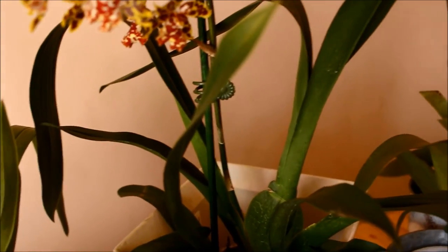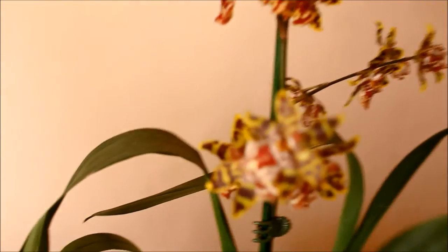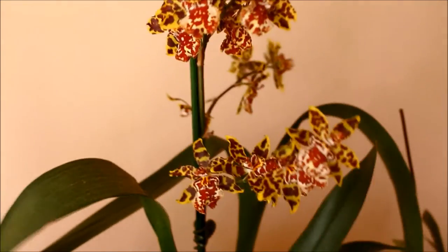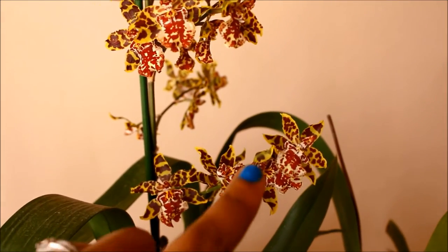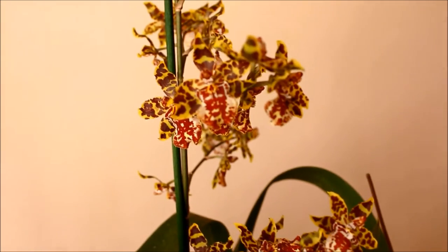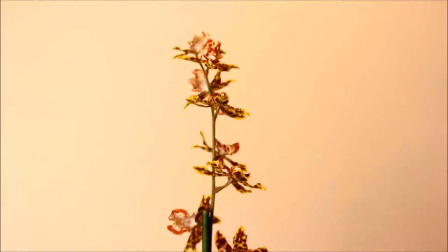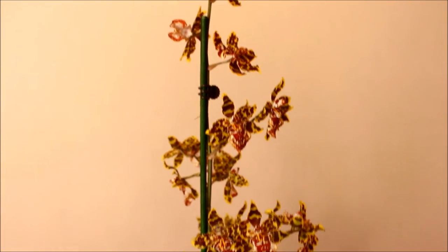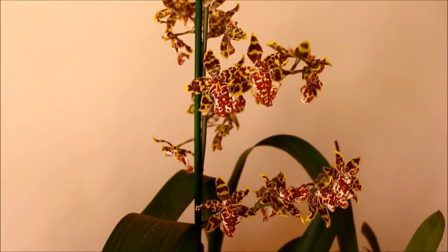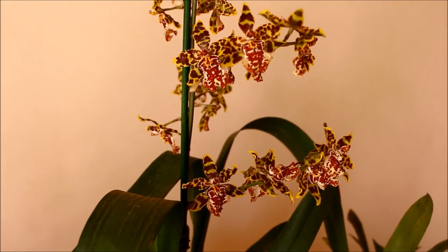The flowers have been open for quite some time and they don't show any sign of fading. I think there's one last bud that is still going to open — the top hasn't quite opened but the rest are fully open. I do have a video on how to grow these Wildcat Oncidiums. My other Wildcat Oncidium is the Jungle Monarch, which is now completely out of flower, but I did notice a new growth off one of the pseudobulbs.